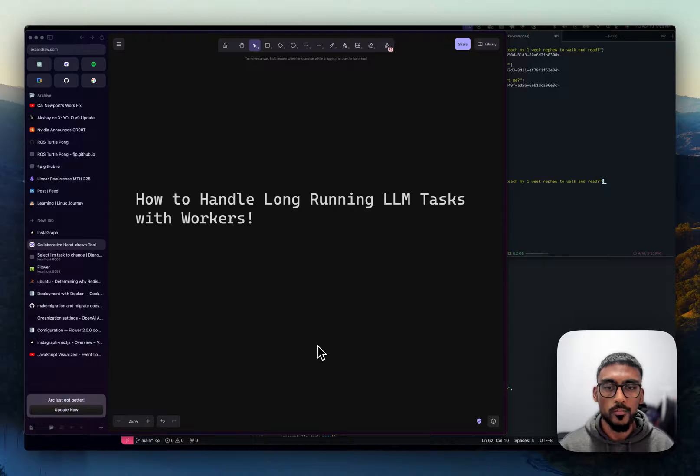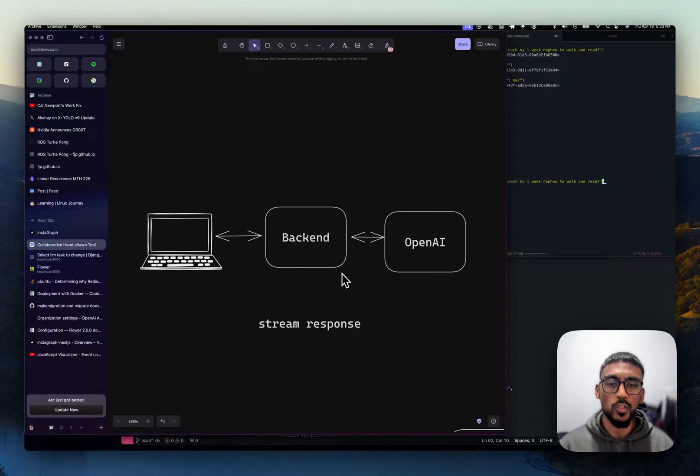So instead of the user having to wait for the entire response to be generated, as OpenAI is generating the response, you can stream that back to the backend and to the frontend, which is a better user experience — instead of having the users just sit there. Now that's great, but there's a little bit of a downside here.